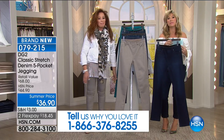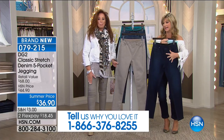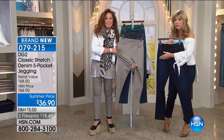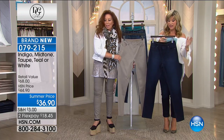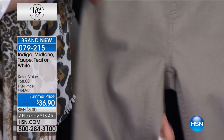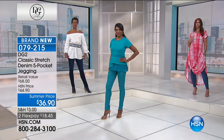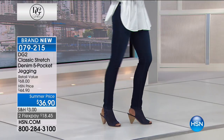If you love her jeans, please be part of the show — the number to dial is 1-866-376-8255. We're going to get busy on this classic five pocket jegging that Diane's been wearing — launched on The List and everybody went crazy for it. Final chance at $36.90. Available in average 29, petite 27, and tall 31. Extra small through 3X. Colors: white, indigo, midtone, and teal.